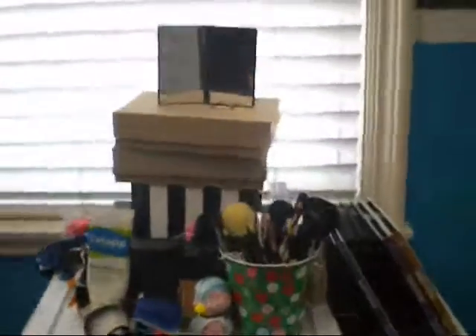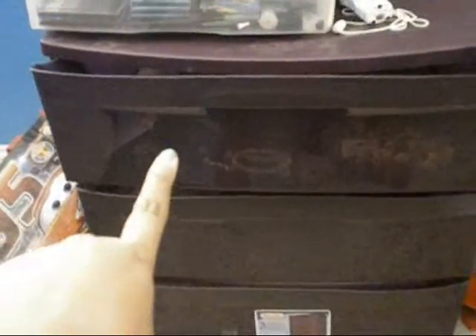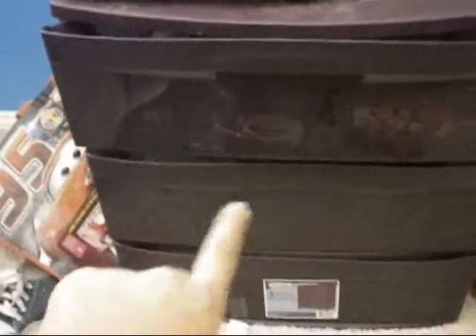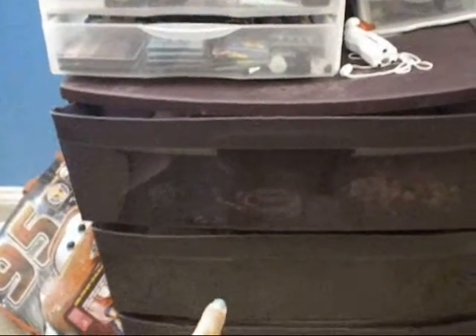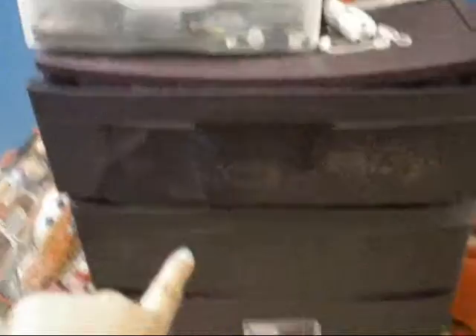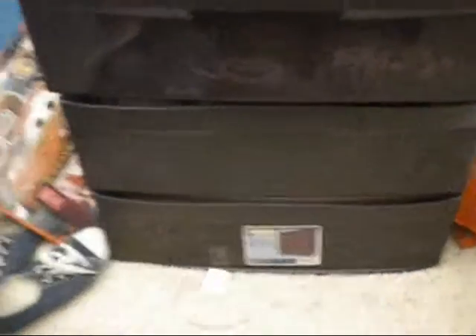So basically this is what my makeup collection or makeup stand looks like. It's basically on my drawer — that one has my necklaces, my jewelry and stuff like that. The second one has all of my headbands, belts and stuff like that. And then the third one is basically all of my giveaway stuff, so that drawer is for you guys. And this is all of my makeup stuff.